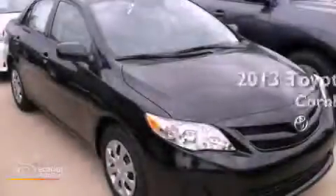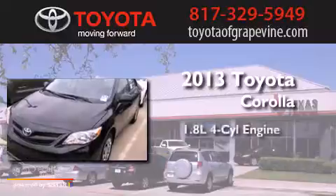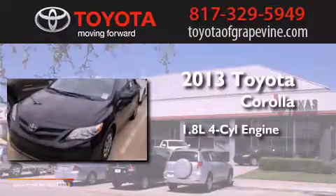This is a brand new 2013 Toyota Corolla. It has a 1.8 liter four-cylinder engine and an automatic transmission.